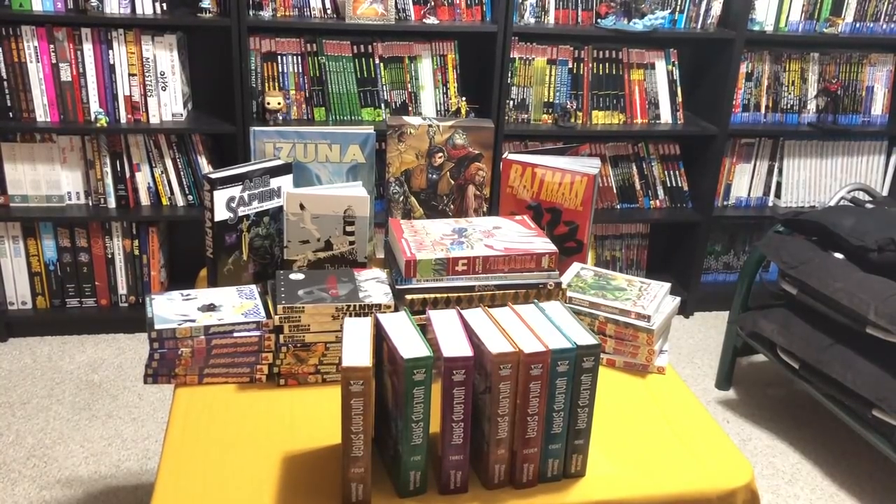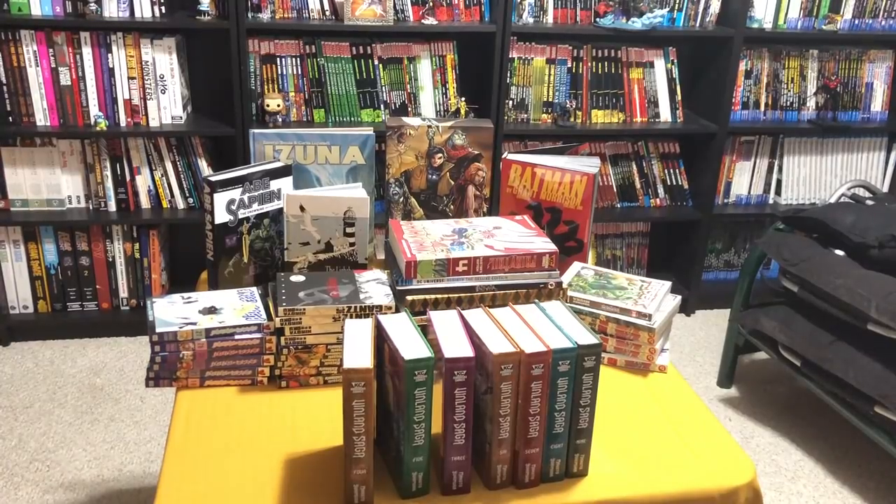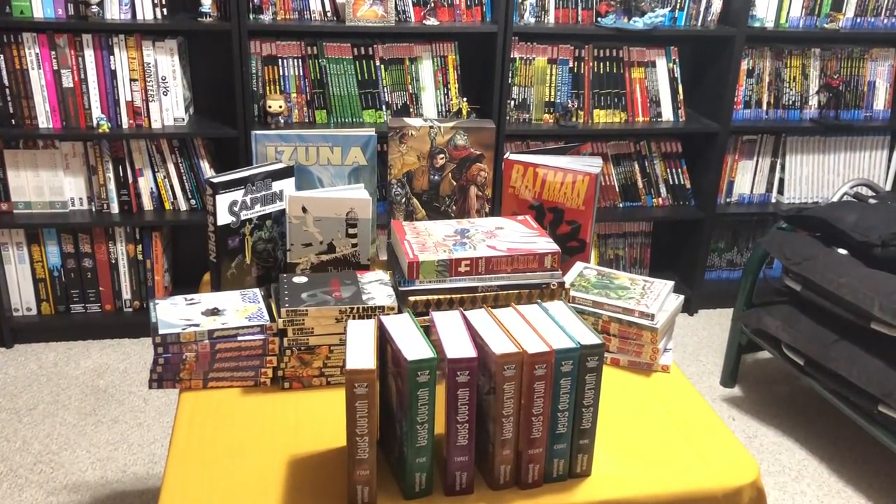Welcome back YouTubers, this is Omar from Near Mink Edition and today I'm going to show you my haul for July of 2018, so stay tuned.